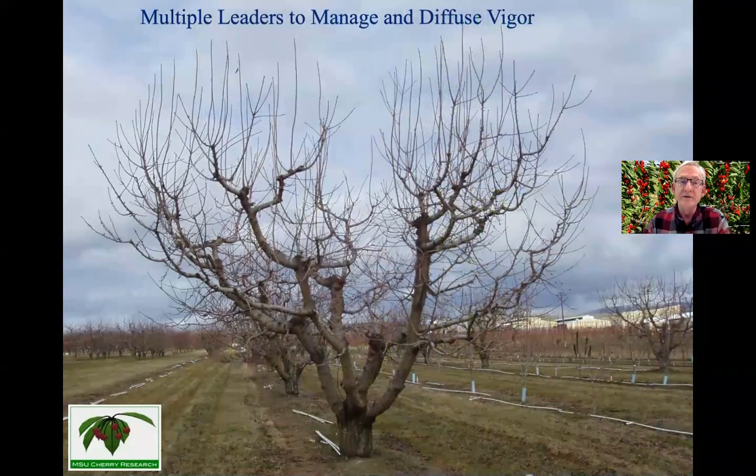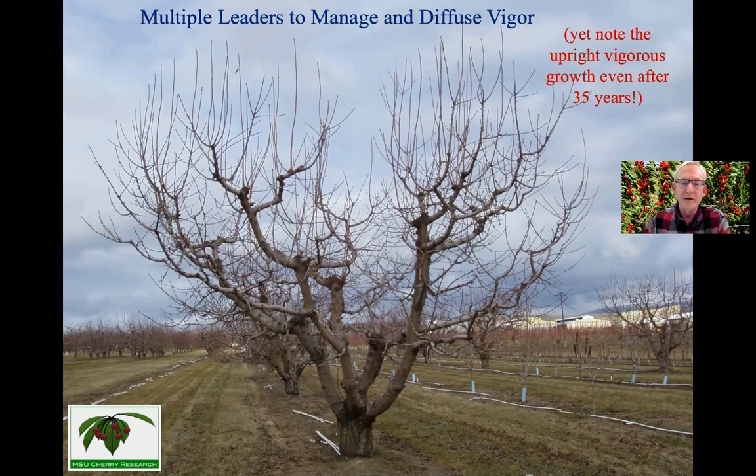Over the years, what we've done is grown trees as multiple leaders so that we can diffuse all that vigor into all these different branches. But you can see with this tree — a picture taken of a 35-year-old tree at WSU Prosser back when I worked at Washington State — all that vigor in the tops of the trees. Even after 35 years, this tree is striving to recover its natural forest tree form, growing five, six feet vertically straight up in the very tops of the trees. This is what we're challenged to deal with.